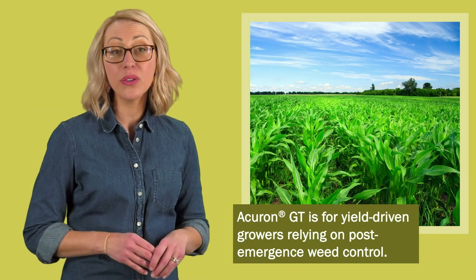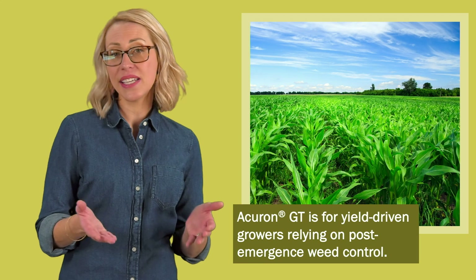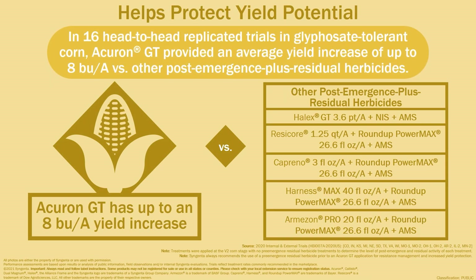Acuron GT was designed for yield-driven corn growers whose operations rely on post-emergence weed control. Acuron GT delivers enhanced post-emergence control of yield-robbing weeds and longer-lasting residual compared to any other product because it is the first and only glyphosate premix that contains bicyclopyrone (BIR). This enables it to deliver more bushels per acre than any other post-emergence plus residual corn herbicide, including Halix GT. Across 16 head-to-head replicated trials in glyphosate-tolerant corn, Acuron GT out-yielded other post-emergence plus residual herbicides by up to 8 bushels per acre.